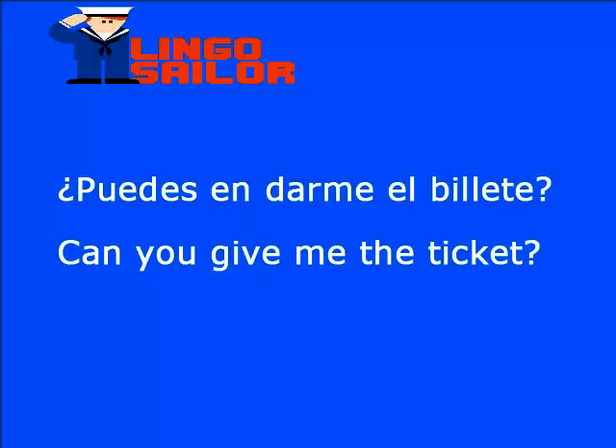¿Puedes darme el billete? Darme en inglés es give to me o give me, dependiendo de la frase. Tenemos ahora otra palabra nueva: billete, que en inglés es ticket. T-I-C-K-E-T. Entonces, ¿puedes darme el billete? Can you give me the ticket?